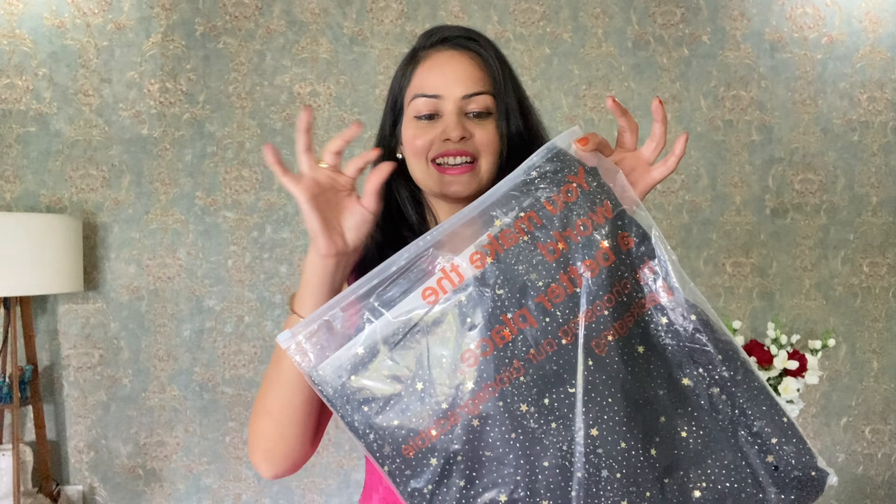My birthday is coming in January. But in my last video, you had so many comments that we also need a birthday dress haul. So after this, I am going to take you guys through a very amazing and trending birthday dress collection. So let's start today's video.